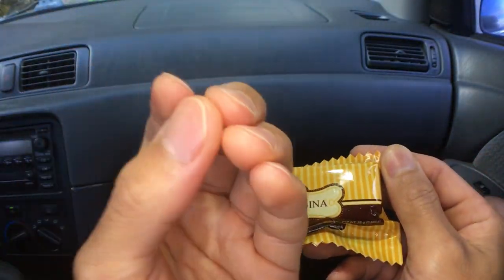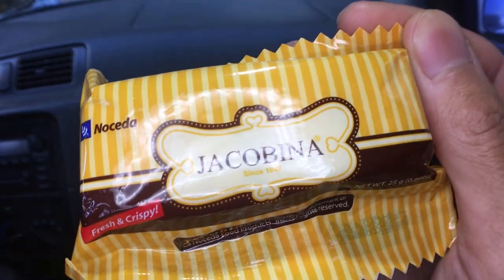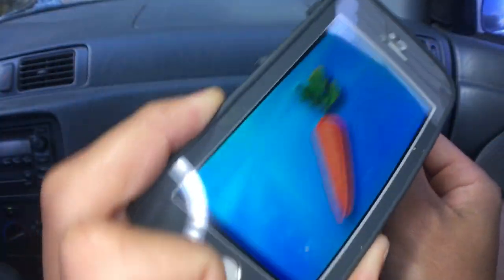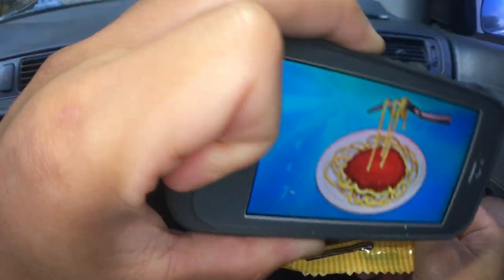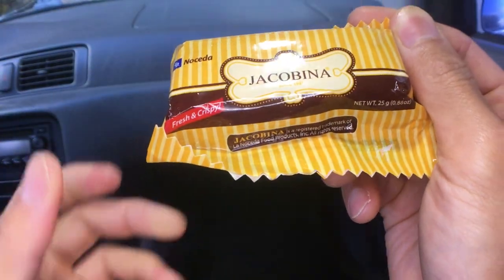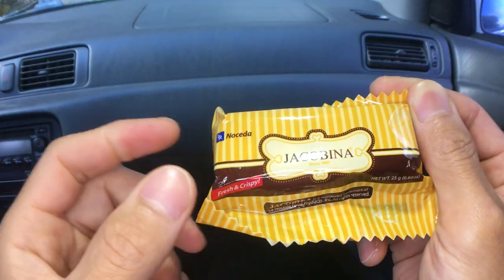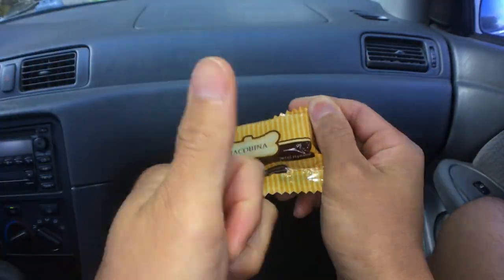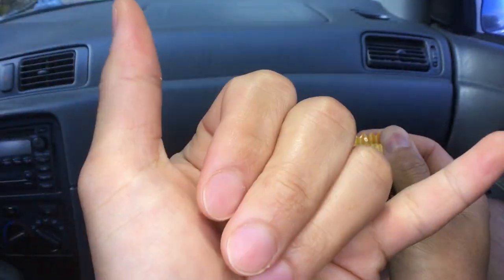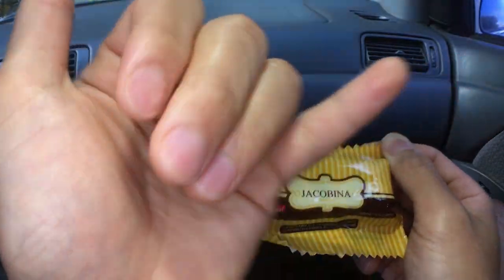Kamusta fellow eaters! Today's Filipino snack is Jacobina. Welcome to Foods Folks, helping you find your food and remember the good times when we ate them. If you are new here today, mahalos for stopping by, or as we say in Filipino, salamat po.